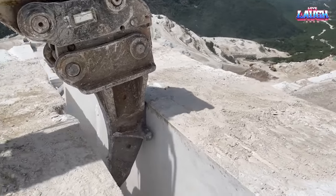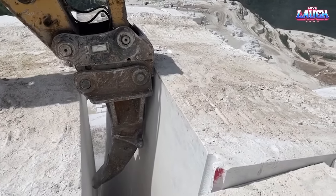And this is a marble quarry. Look how huge marble blocks are extracted with heavy equipment.